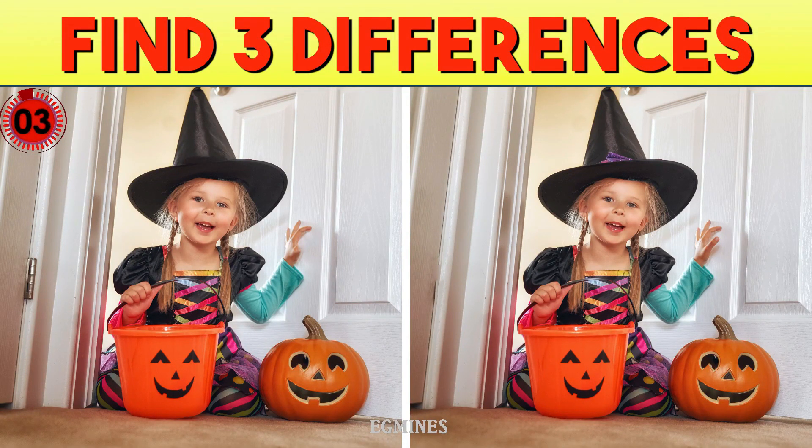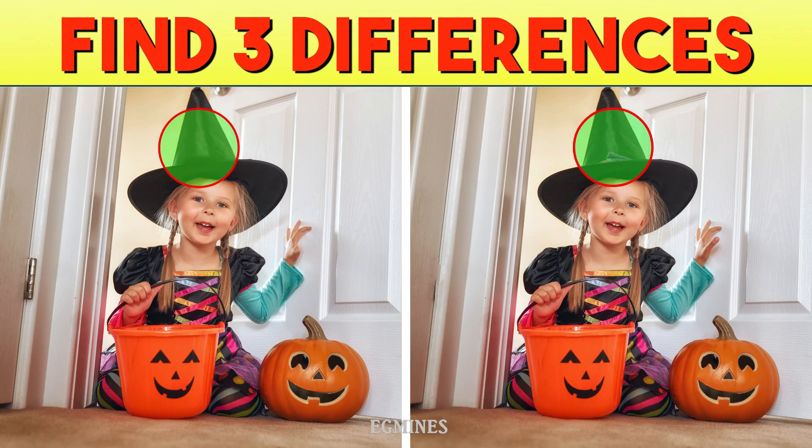Let's see the differences. Right there on her spooky hat is the first difference. Right beside the girl is the second difference. And look — her thumb is missing in the picture on the left.